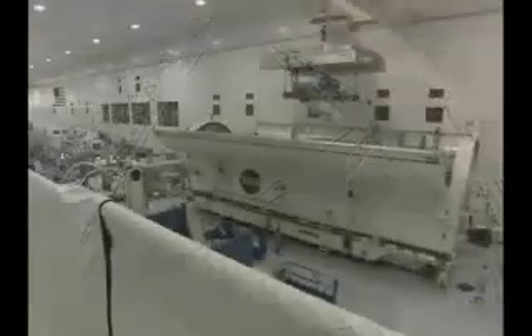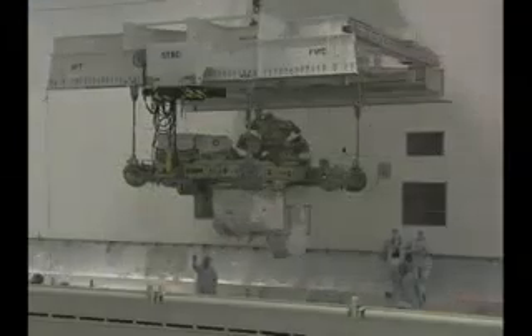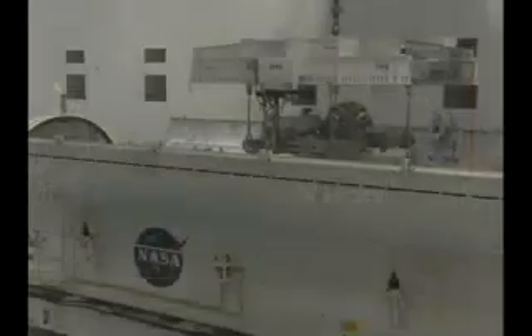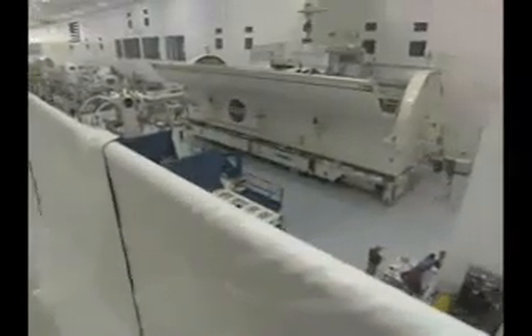The canister is like a moving van to transport the payloads to the launch pad. First, technicians lowered a pallet full of International Space Station spare parts into the canister. Once in orbit, Discovery's crew will anchor the pallet, called External Stowage Platform 2, or ESP-2, to the station's airlock.